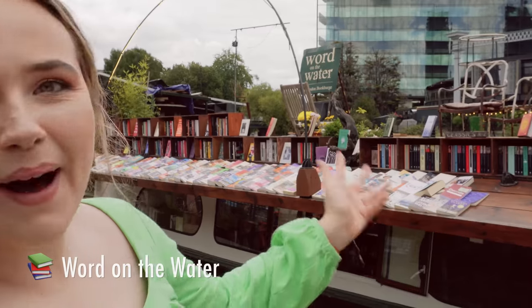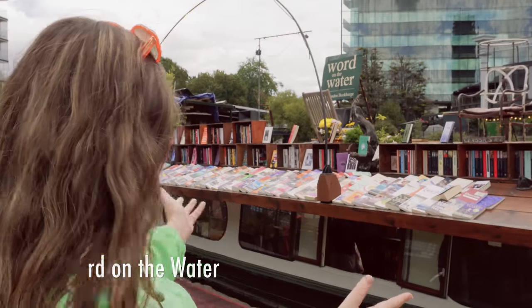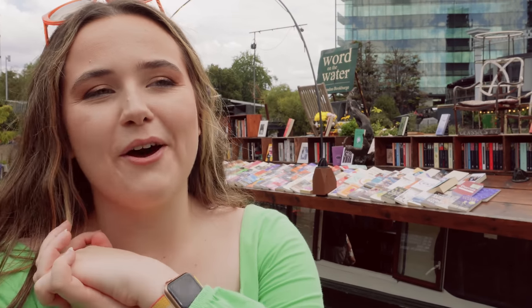Next we're here at Word on the Water, which is a 1920s barge docked here. It's a bookshop — I've never seen anything like it — and I think it's got a selection of new and used books, so let's go have a look.